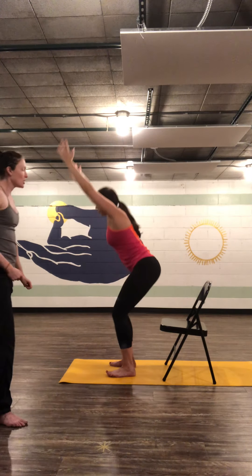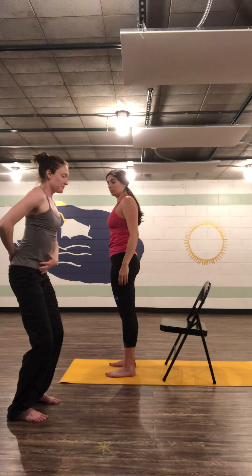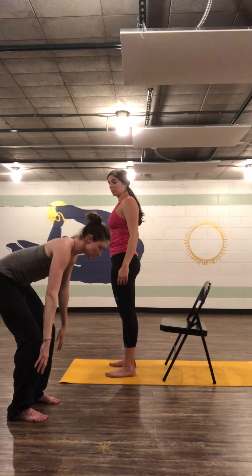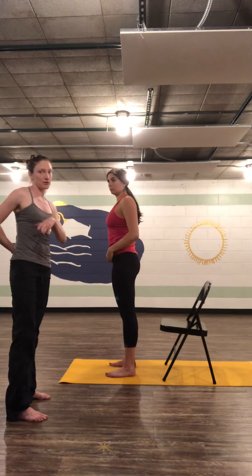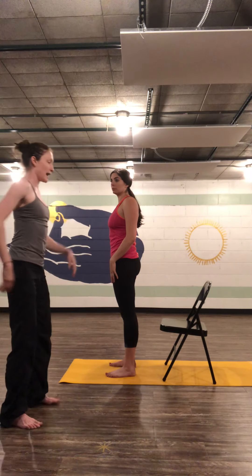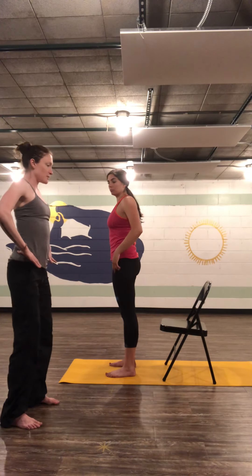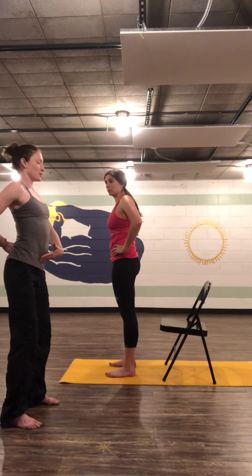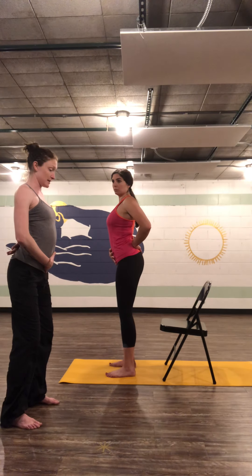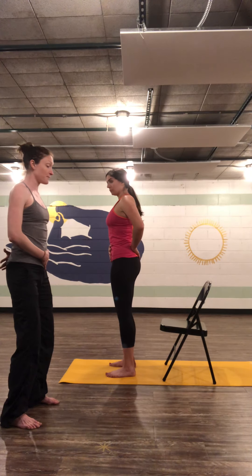So go ahead and stand up. One thing that changes is the tailbone. A lot of instructors say 'tuck your tailbone,' but tucking brings you into a flexed spine. If you were to pick something up with a fully flexed spine, the chances of hurting your back are exponentially higher. What we want is a neutral spine. Take your hands to your pelvis — send your ass back, that's spinal extension; tuck your tail under, that's flexion. We want the middle ground. Find that place where it's neither.